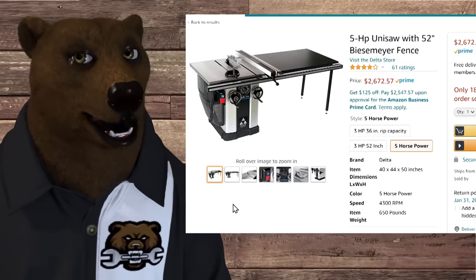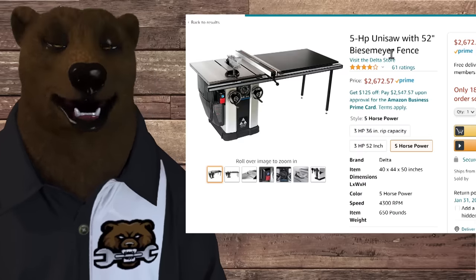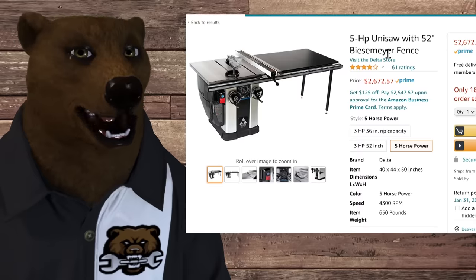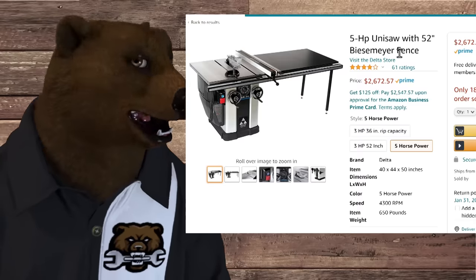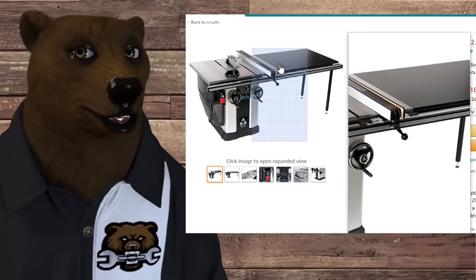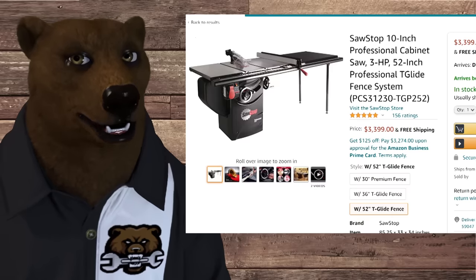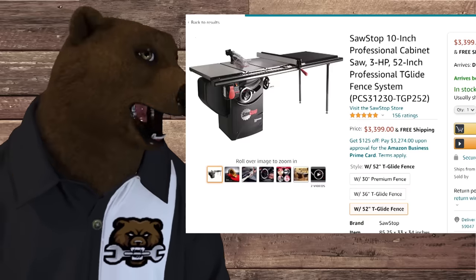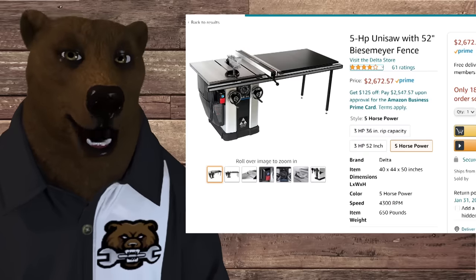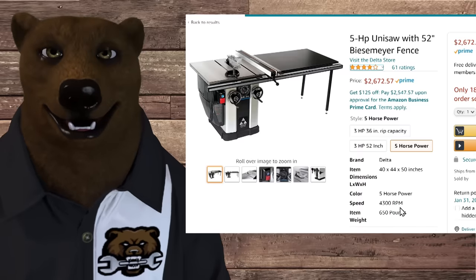You're looking at a five-horsepower Unisaw here with a 52-inch Biesemeyer fence — I always mispronounce that and I'm never going to change. I always think of it as a T-square style fence. These things are a dream to work with, and you'll always see this style fence on all the high-end table saws. It's what I grew up learning on and what I like. If you like some of the other styles, that's great — you're allowed to be wrong around here — but this is the best style fence out there.